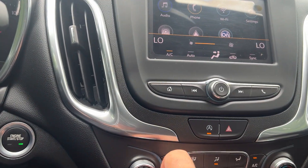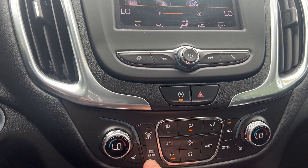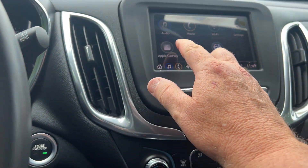Climate control is here so you can set your temperature on either side. You also have heated seats in the front on both sides.